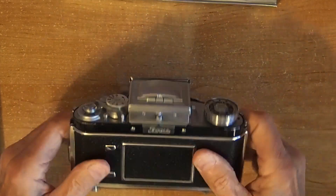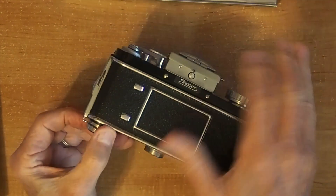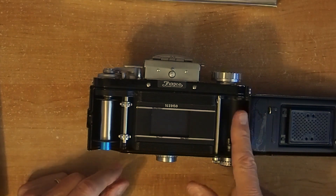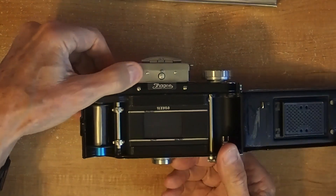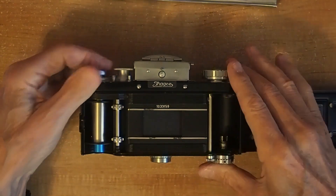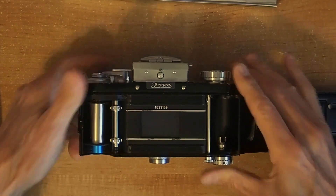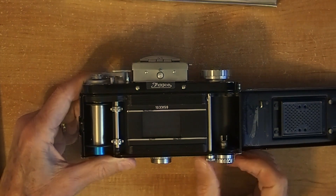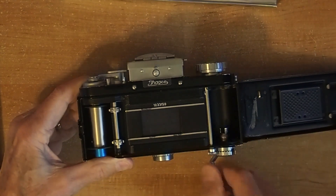On the camera back, we have the take-up spool on the left. To open this, you have to pull this release knob on the bottom, and you can pull it and twist it so that it stays open. The take-up spool is on this side, and you insert your film canister on the right side. As you advance the film, it cocks the focal plane shutter and advances the film into the take-up spool. This is the rewind knob over here, and it winds the film back in.